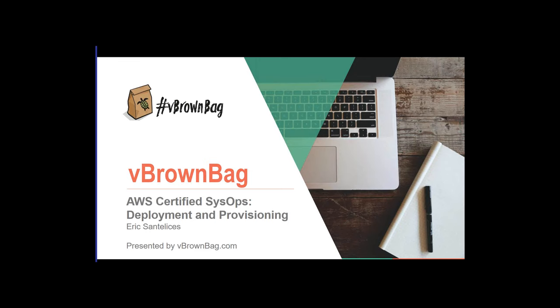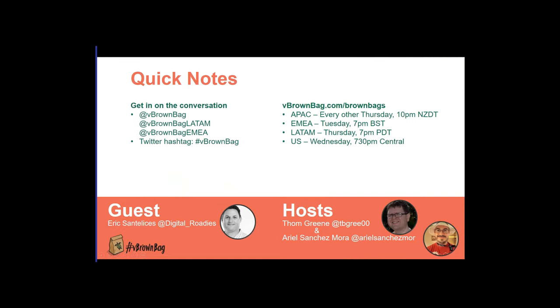Good evening, everyone, and thank you for joining us for tonight's VBrownBag. We've got a great show tonight. We're going to have Eric Santilles talk about AWS Certified SysOps Deployment and Provisioning. So we're continuing the series about the Certified SysOps Associate Exam. We will be monitoring Twitter with the hashtag VBrownBag and at VBrownBag as our Twitter handle.